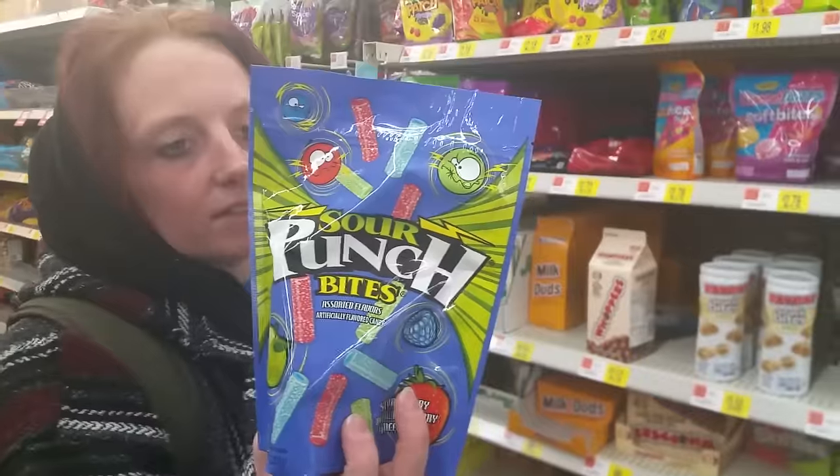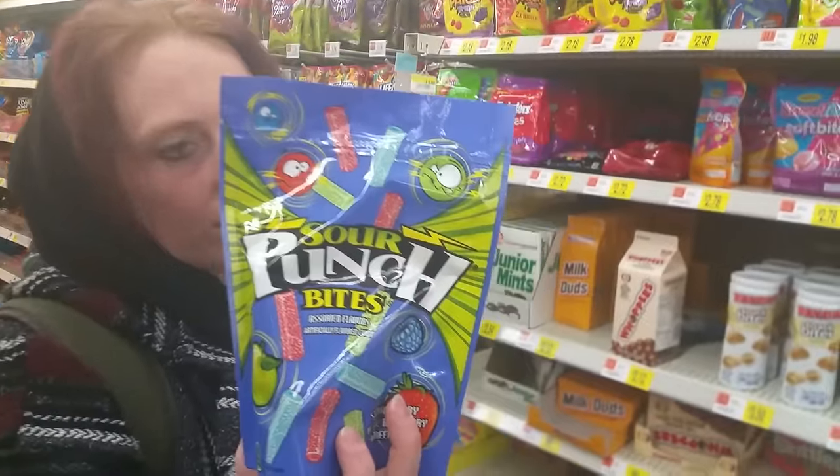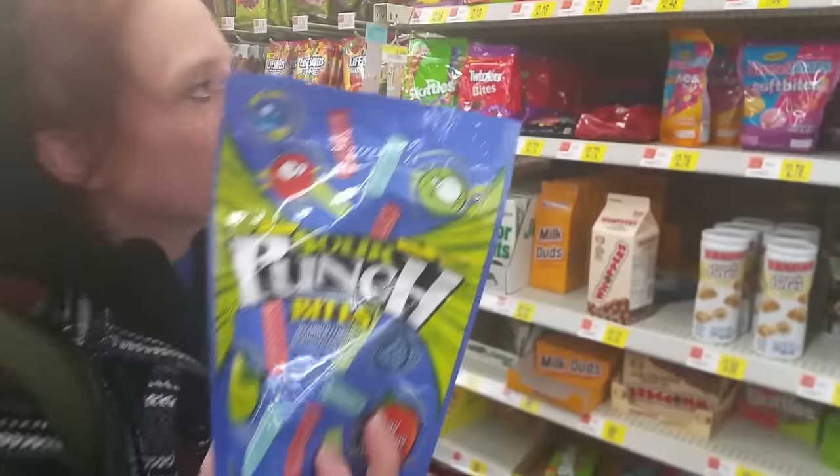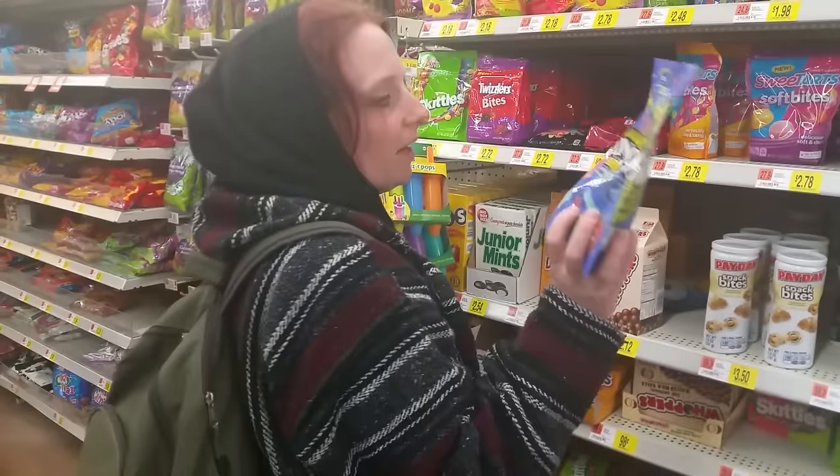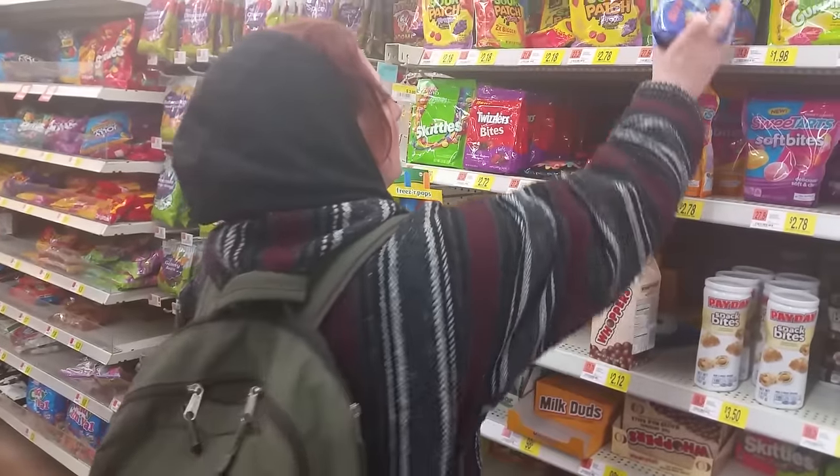Twizzlers and these guys — actually these are not the straws I wanted to show you, there are longer ones. But if you stick these in soda, they're actually pretty good and work really well as straws. I have to find you guys the favorite ones, that's what I wanted to show you.